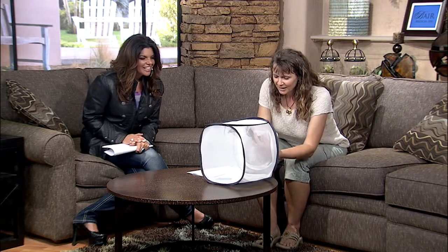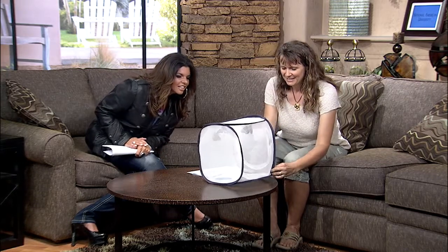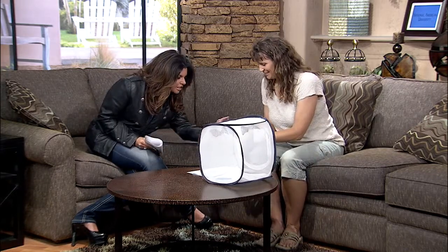I brought some butterflies with me. Can you see them? They're flying around. Oh my gosh, look at this — can you see? Let's hold it up so they can see.